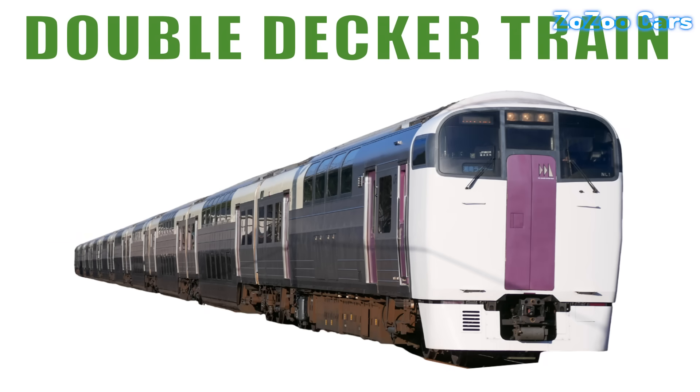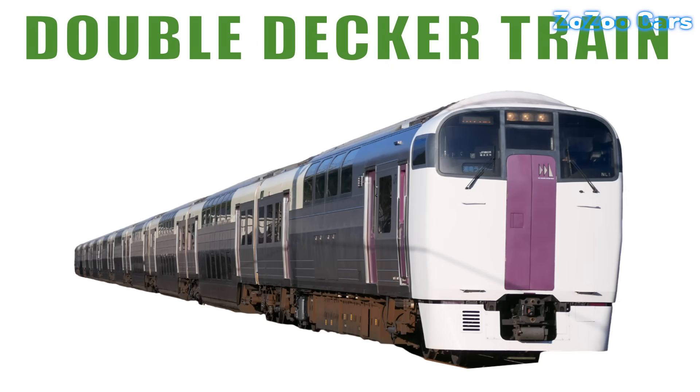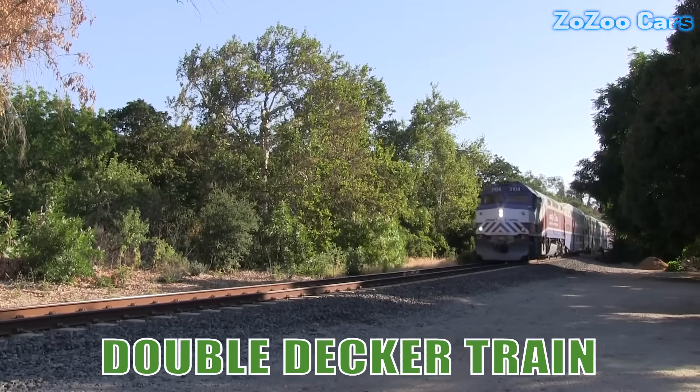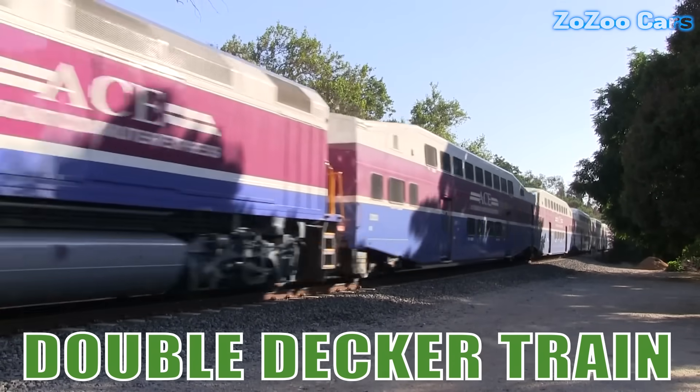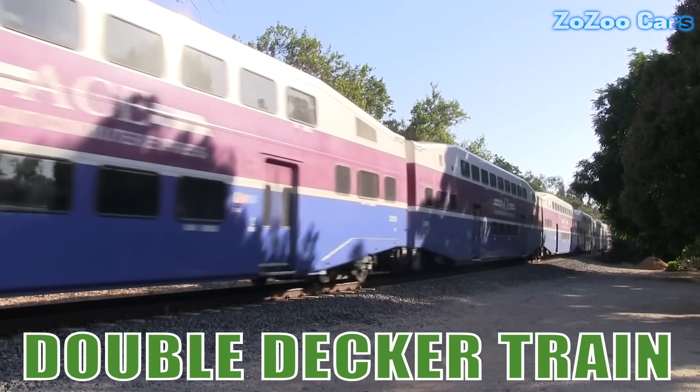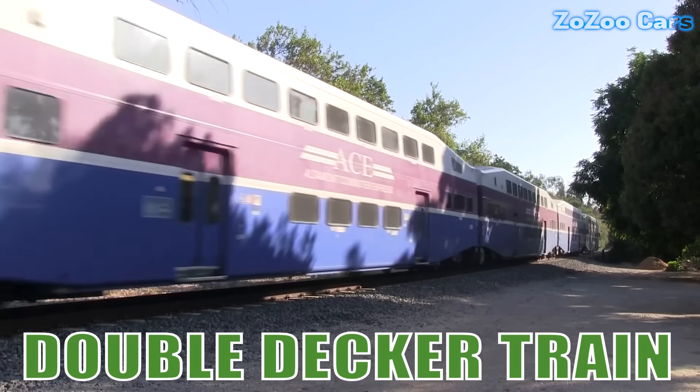This is a double-decker train. With two levels of seating, it carries more passengers in comfort and style. It's popular on busy routes where space and capacity matter most.